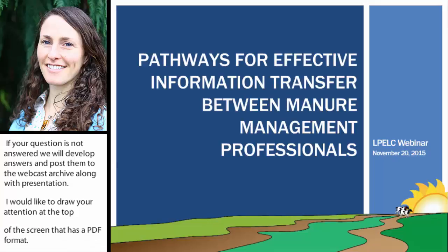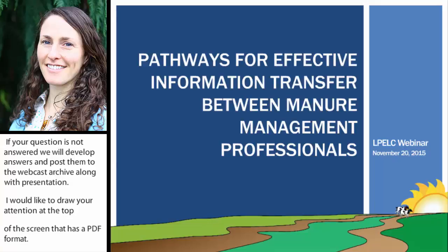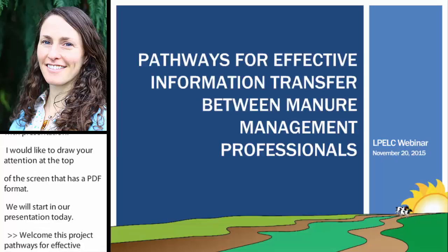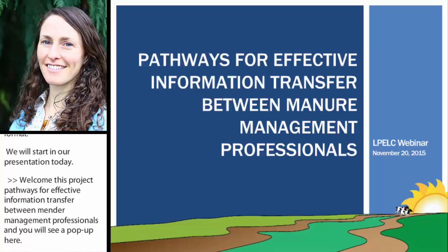Welcome. This project, Pathways for Effective Information Transfer Between Manure and Management Professionals, was kind of the brainchild of Aaron Corder at South Dakota State University and myself, Nicole Embertson, as a way to address the big issue that we saw.